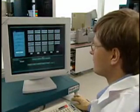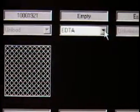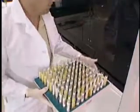Advia WorkCell reduces the number of operator steps needed to sort, process, and archive samples. It reduces the time to results. And it reduces the potential for error by minimizing the physical handling of samples prior to, in between, and after testing.